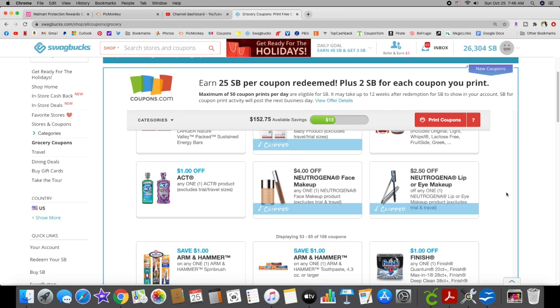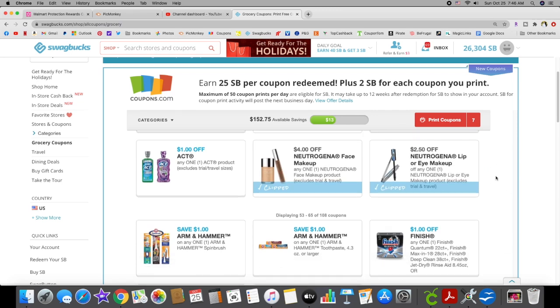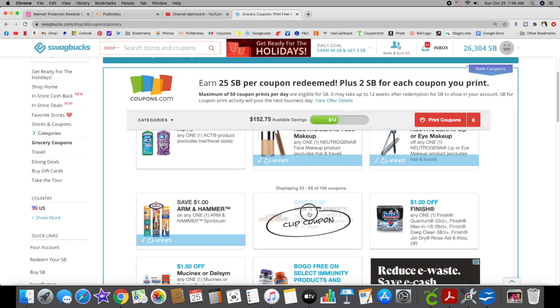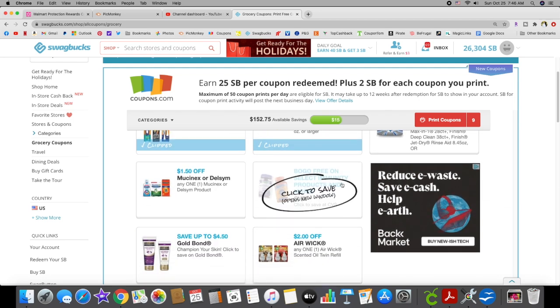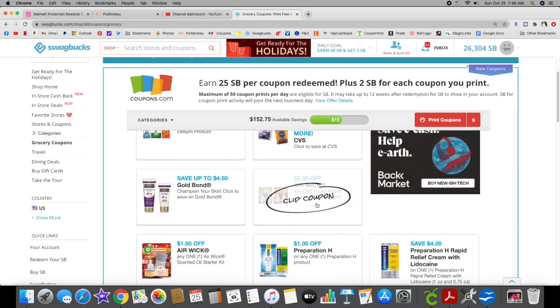We have a two dollar off Eucerin — that is a brand new coupon. We have four dollars off Neutrogena and two dollars fifty cents off lip and eye makeup. We have a dollar off Arm & Hammer toothbrushes and toothpaste.